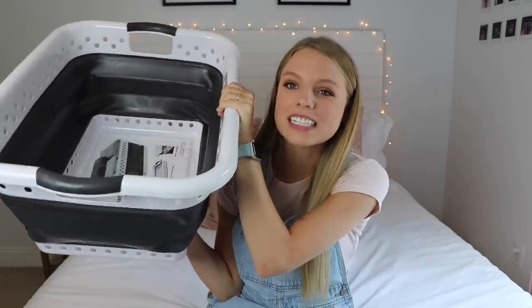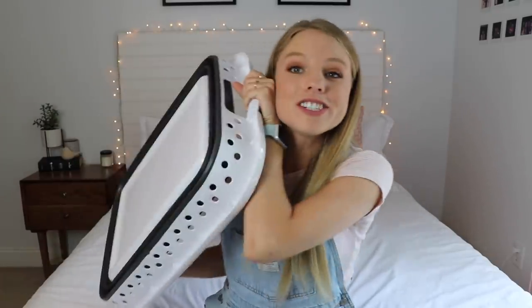I got this laundry basket, but what's so cool about it is that it collapses. So once you're done, it doesn't take up too much space in your room.